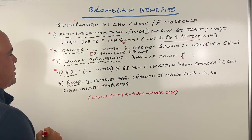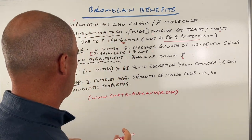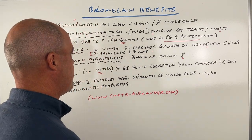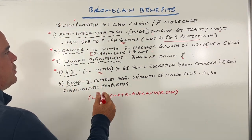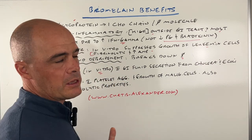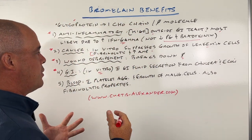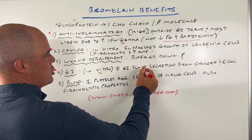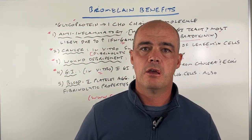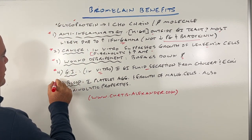Another benefit that's been looked at is in GI disorders. Again, I want to point out this is in a lab setting, not in people per se, but the results are promising. When people get something like a cholera or E. coli infection, bromelain may help with GI fluid secretion — essentially helping in situations where people are suffering from severe diarrhea.